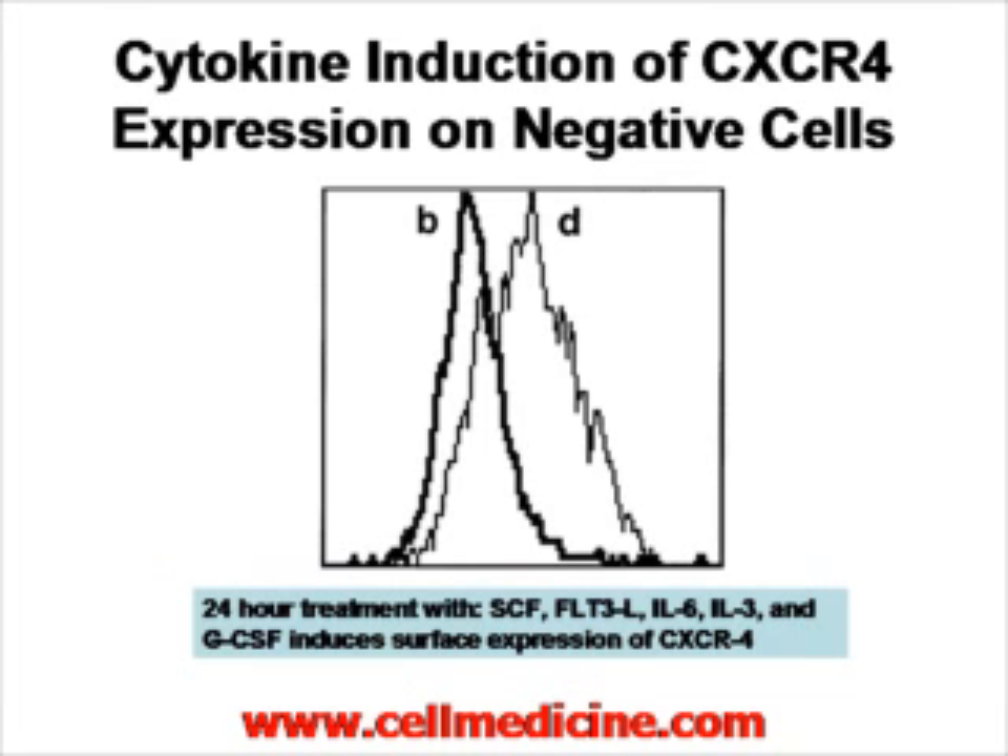In this experiment, cytokines were administered to CXCR4-negative cells: stem cell factor, FLT3 ligand, IL-6, IL-3, and G-CSF for 24 hours. Before treatment and after treatment are shown, with the x-axis representing expression of CXCR4. CXCR4 can indeed be upregulated in vitro by cytokines, probably in the same way it is upregulated in vivo after administration.